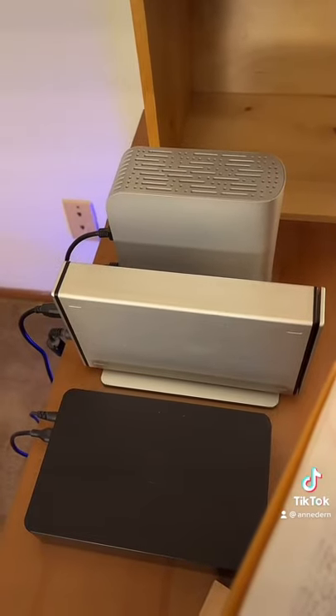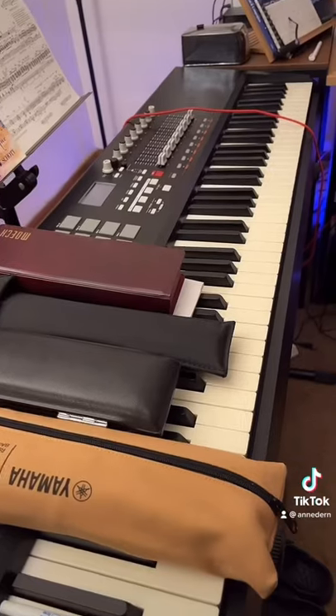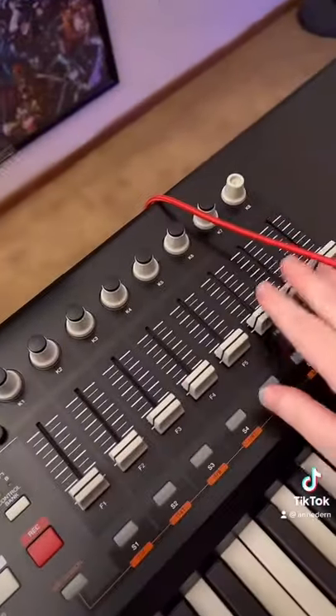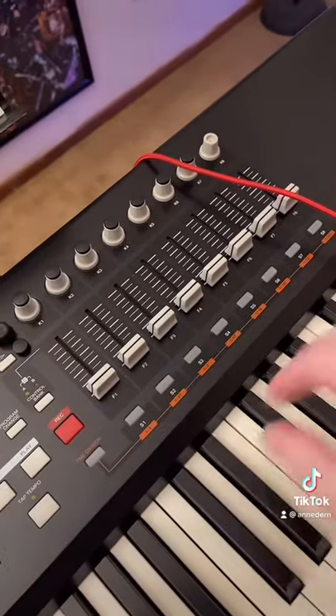You also want a proper external backup system in addition to an online backup system. Ideally, you also have a proper MIDI controller. The bigger ones have the advantage that they come with a fader unit as well, but a lot of composers also prefer to have a separate fader unit on their desk.